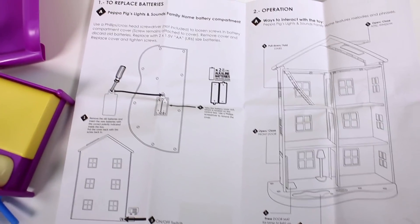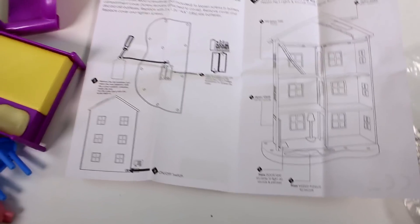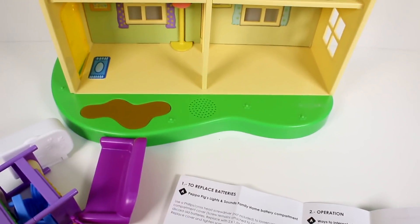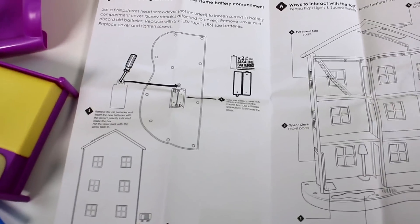Here is the instruction sheet that you get inside. I was working with this for like 10 minutes and then I was like, oh, there's the instruction sheet, because I couldn't get the sounds to work. Turns out there's an on and off switch right there on the back of the house.